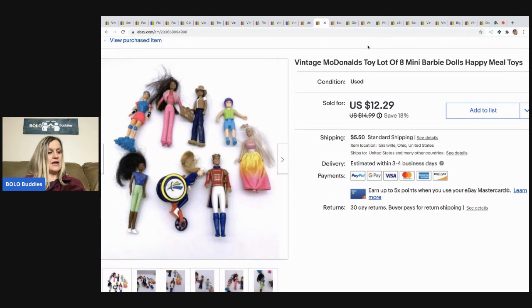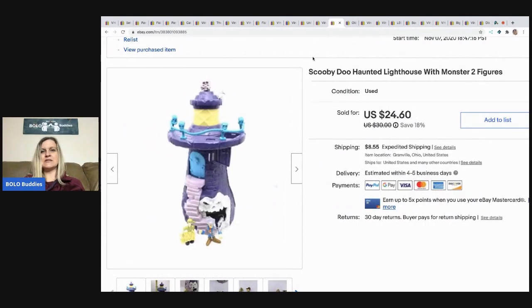The next items are these vintage McDonald's toys — there are many Barbies and Happy Meal toys. I took a best offer of $10, buyer paid shipping. These were just mixed in with a bunch of toys that had been sitting in a tote forever, and I just loaded them up.